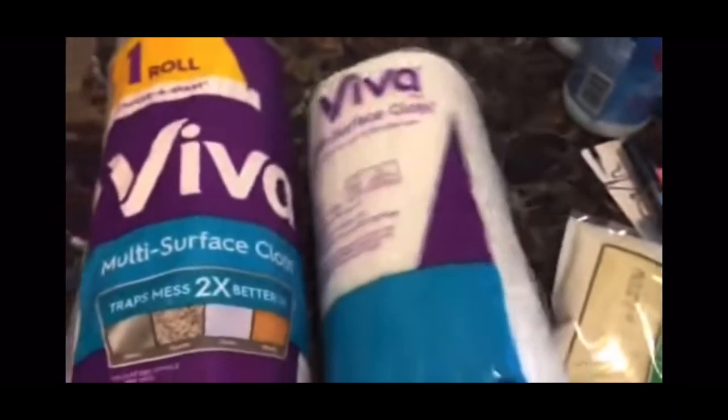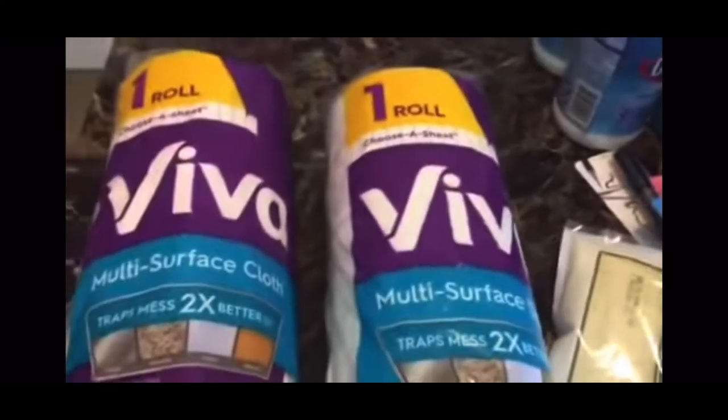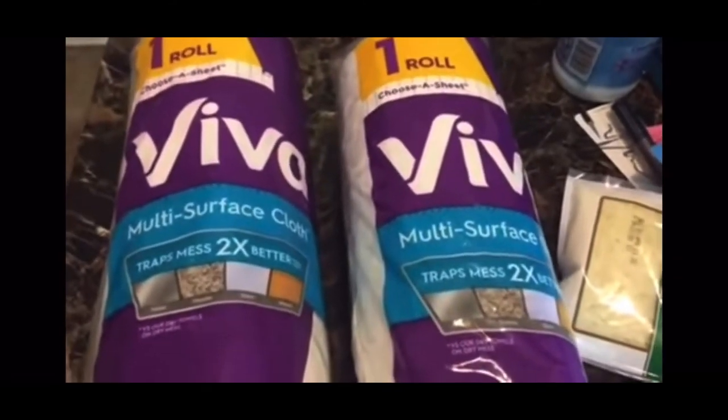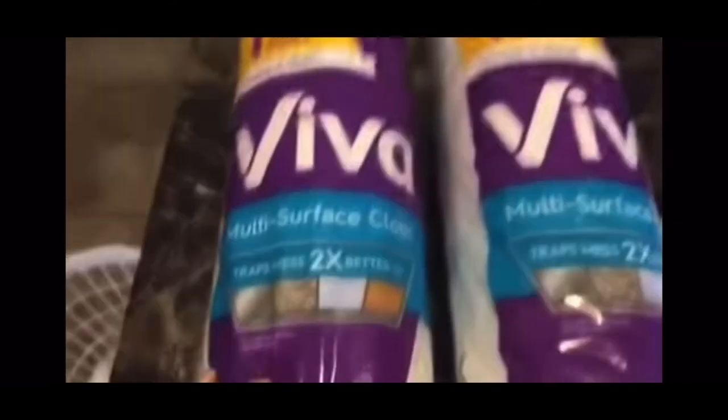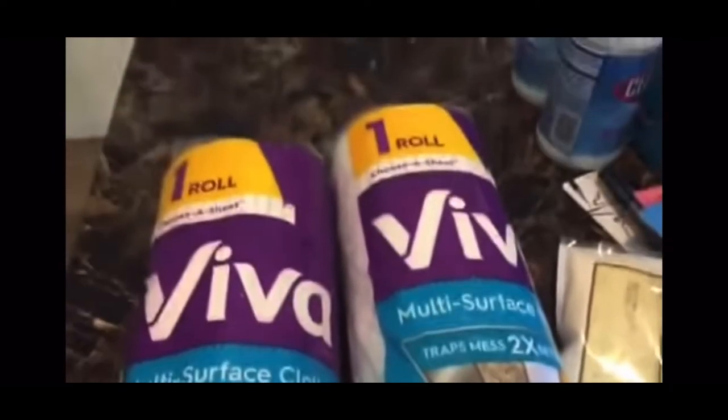These Viva Paper Towels — our last insert came with a $0.50 off coupon. I used it, it scanned, and I got $0.50 paper towels. Viva is very expensive in the store, so if you can get it for $0.50, go grab it.